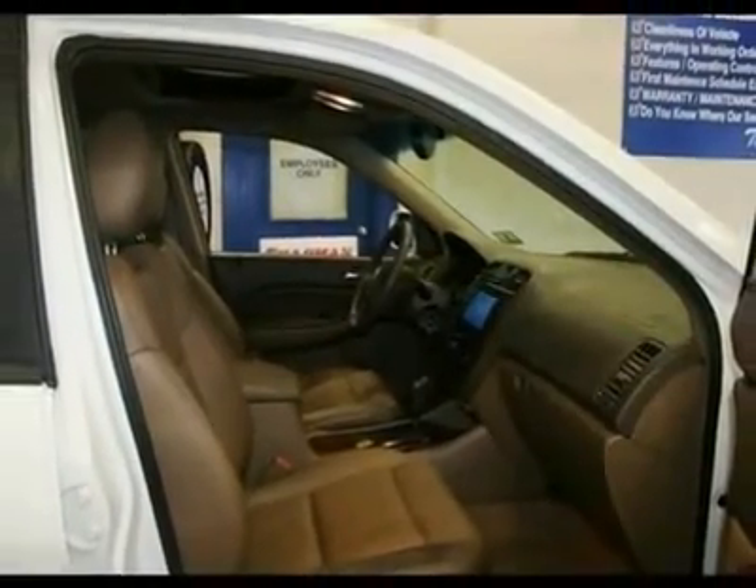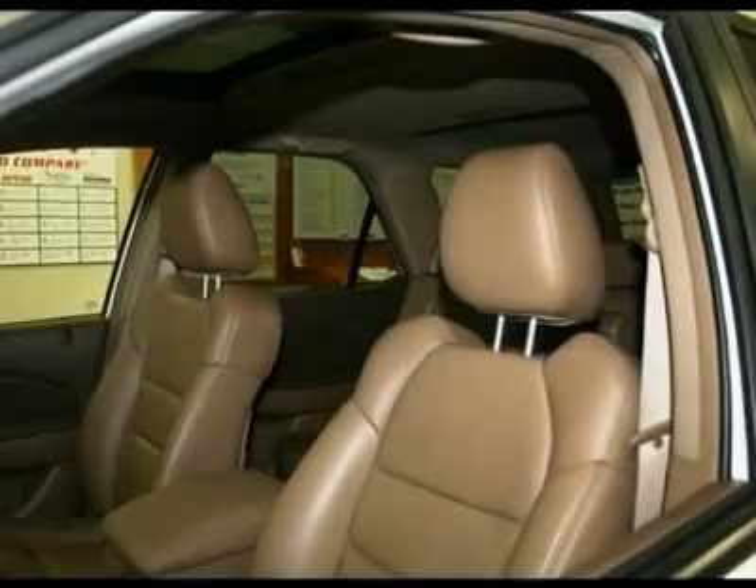Power steering, adjustable steering wheel, four-wheel drive, aluminum wheels, four-wheel disc brakes.